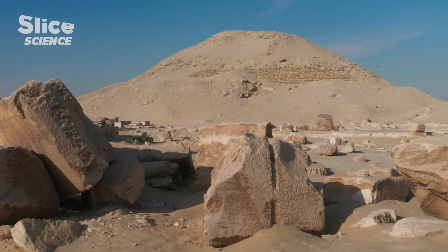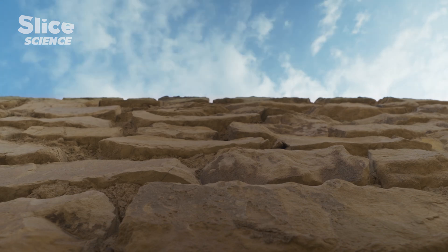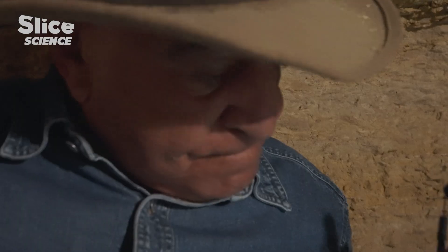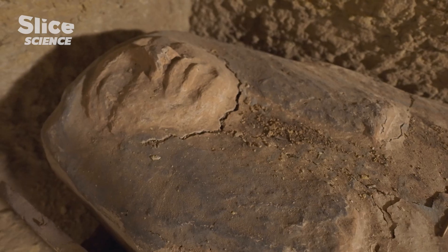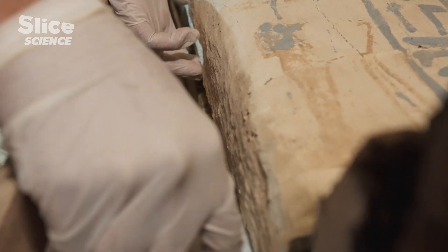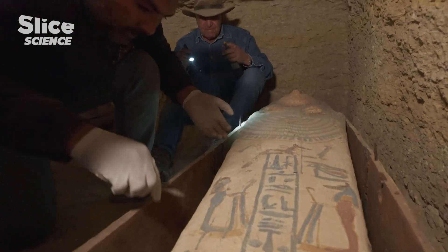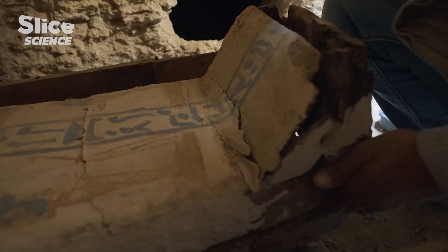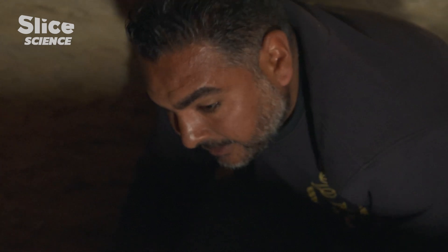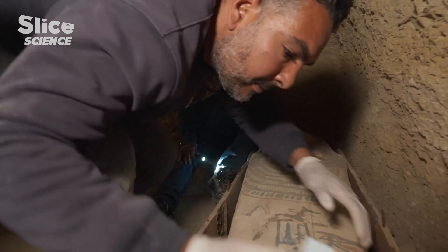Here, at this sacred place loaded with history, Zahi Hawass has made his most beautiful archaeological finds. He has a feeling that another fabulous discovery awaits him in the coffin he has just uncovered. The restorers get down to the task of opening it. It's an extremely delicate operation because there's very little room down here and the wood is very fragile.